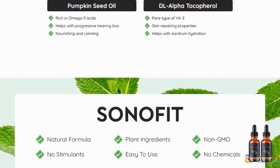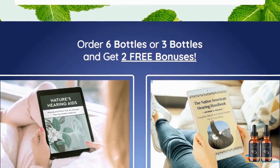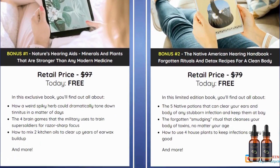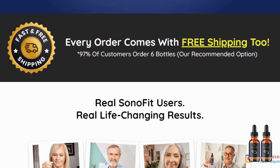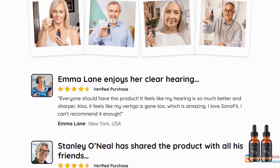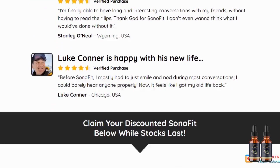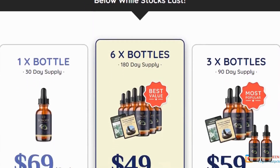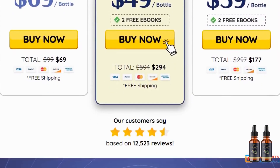Sonofit is a supplement in liquid form, ideal for adult users. Each 30-milliliter bottle should last 30 days and you only need to tilt your head and place three drops into your ear and hold it for a few seconds to absorb it. You can show results the first month, but most people have better results after three months. Sonofit has no side effects since it's natural. Make sure you buy from the official website and if you do buy the product, follow the exact treatment.